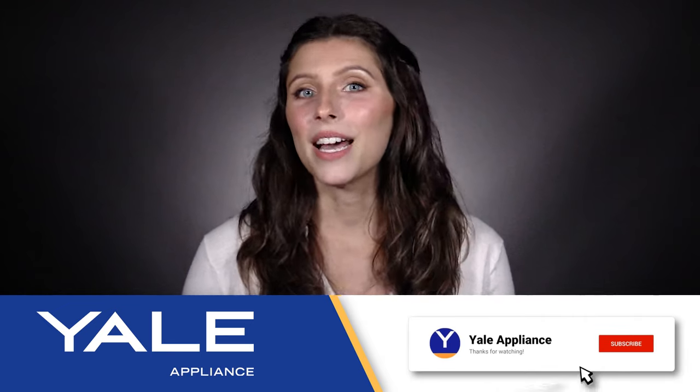So, what do you think is the best gas range? Is it one of these six on the list, or do you have another favorite? Let us know in the comments below, and thanks for watching!